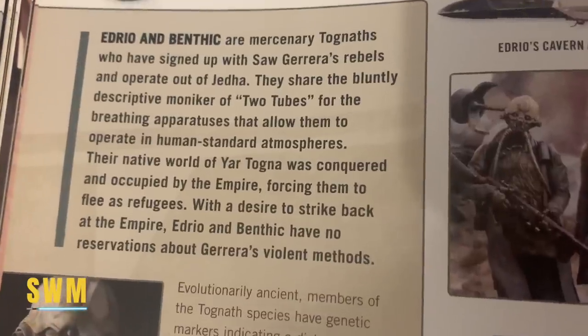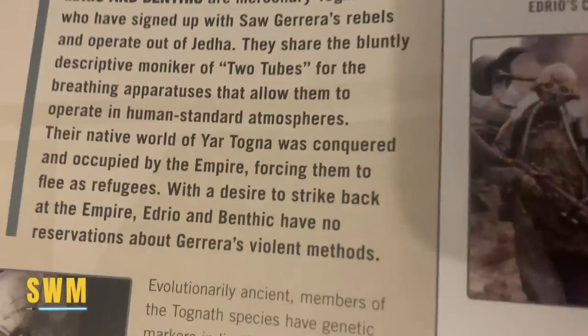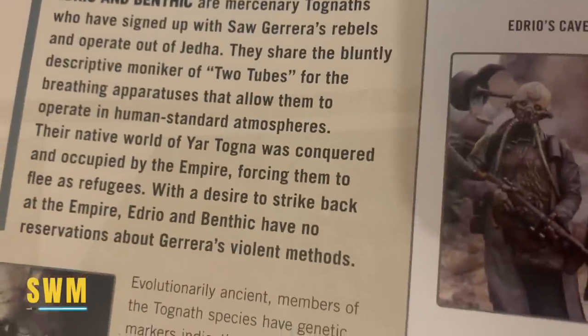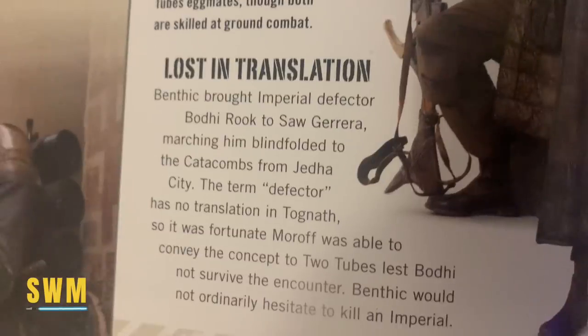Edrio and Benthic are mercenary Tognaths who signed up to Saw Guerrera's rebels and operate out of Jedha. They share the bluntly descriptive moniker of Two Tubes for the breathing apparatuses that allow them to operate in human-standard atmospheres. Their native world of Yar Togna was conquered and occupied by the Empire, forcing them to flee as refugees — with a desire to strike back, they have no reservations about Guerrera's violent methods. There's also a little tidbit: Benthic brought Imperial defector Bodhi Rook to Saw Guerrera, as seen in Rogue One, marching him blindfolded to the catacombs from Jedha City.